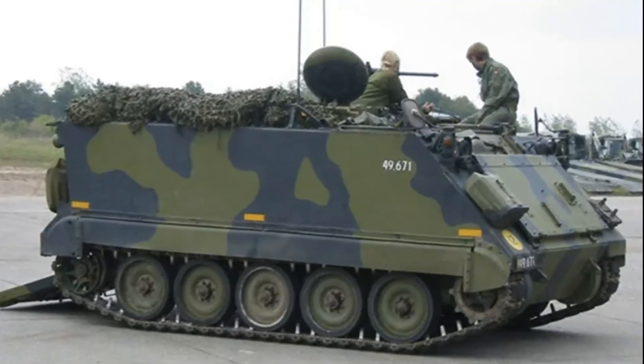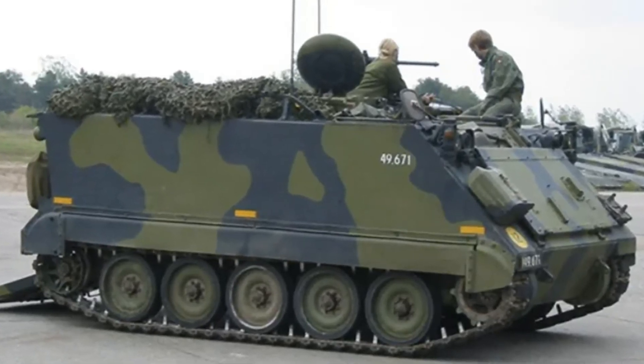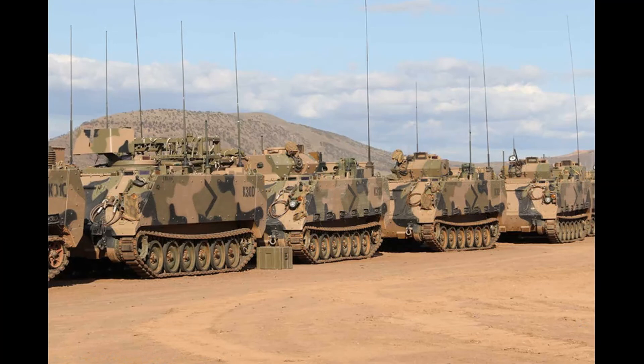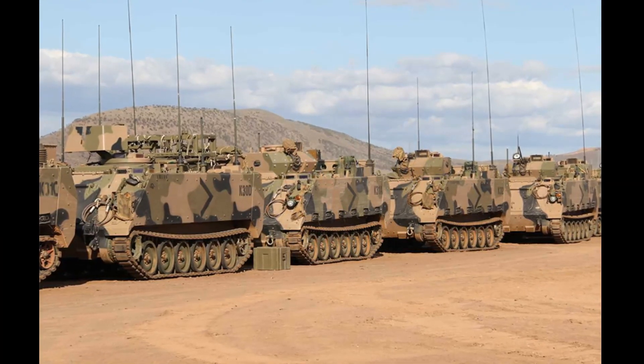This armored personnel carrier is powered by an MTU-6V199TE turbocharged diesel engine developing 350 horsepower. This armored vehicle is fully air portable.